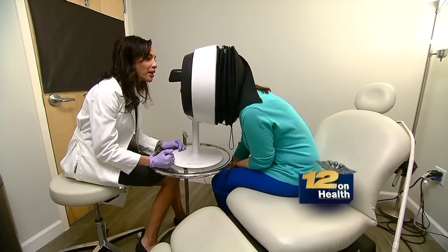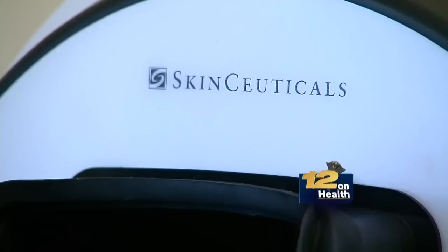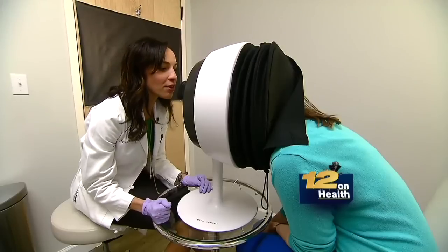Dr. Nichols says she works with patients to reduce wrinkles, eliminate dark spots, and detect far more serious issues. The technology is able to see some of those pre-skin cancers — something that might have gone by for a few years maybe they can now catch earlier.